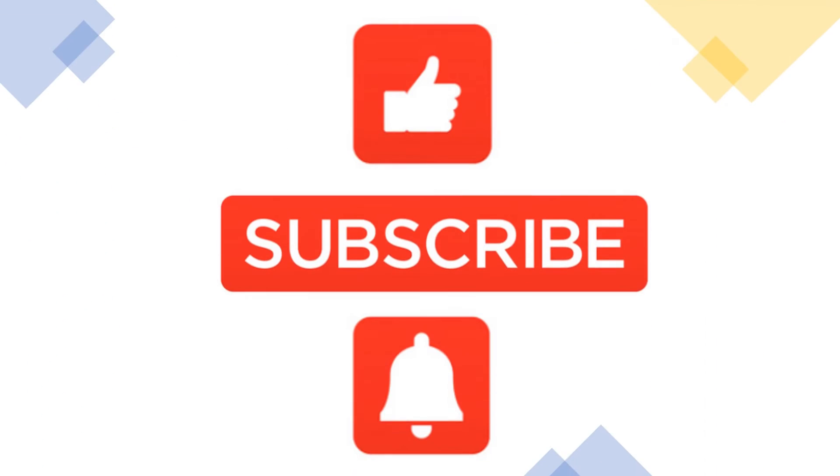If you find this video useful, please give us a thumbs up and consider subscribing to our channel. It will be greatly appreciated.